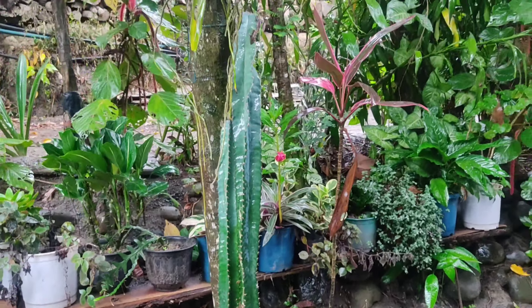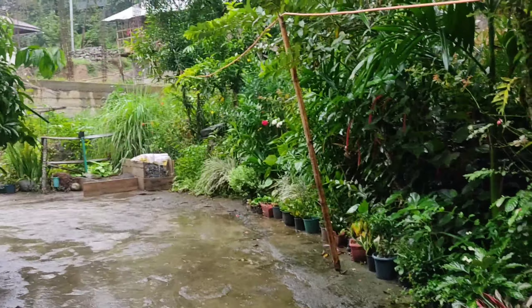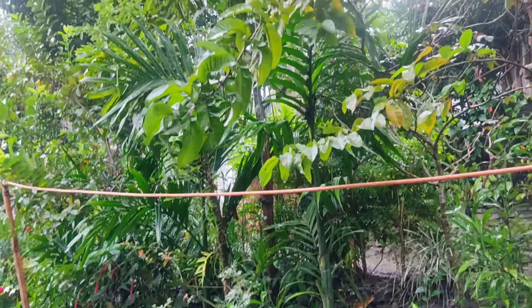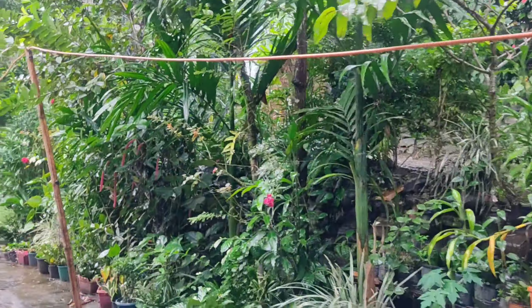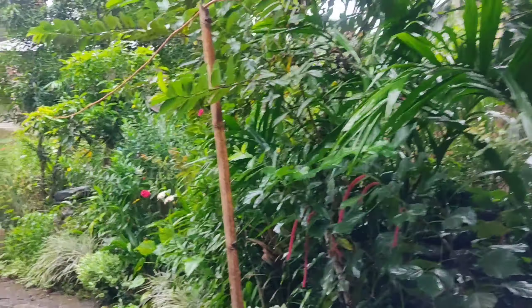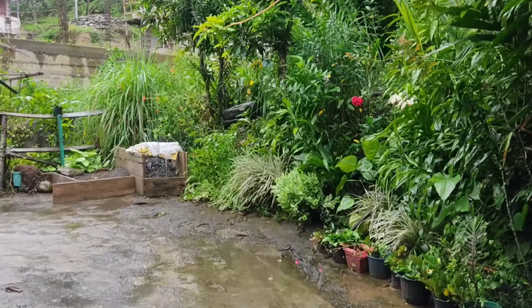This is cactus — I thought it would be very small but it turned out very long. Here are my flowers, here are our wild flowers. It goes on like this.